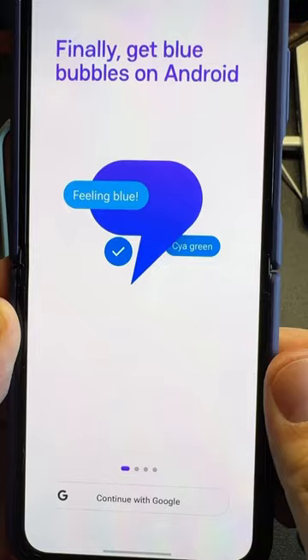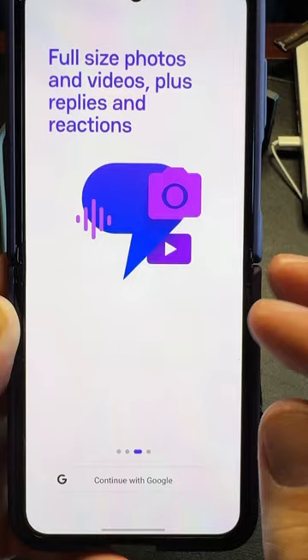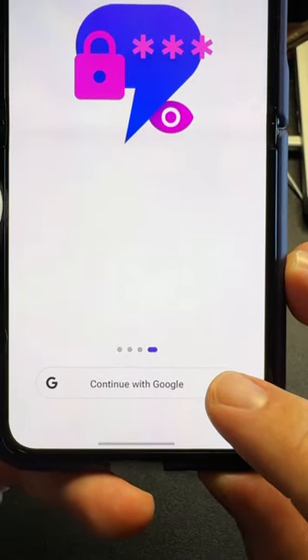When you install it for the first time, it's going to tell you to finally get Blue Bubbles. It's going to tell you some of the different features it has: iMessage chat, full-size videos, live replies, etc., and encryption. And it's just going to have you log in with your Google account.